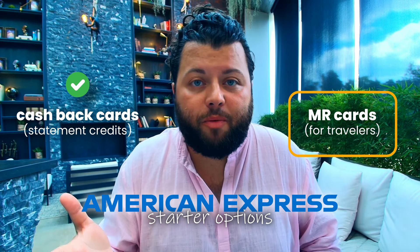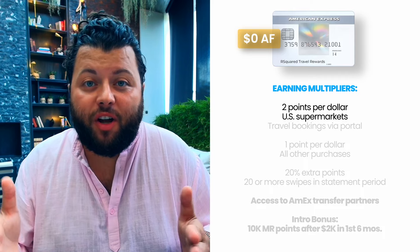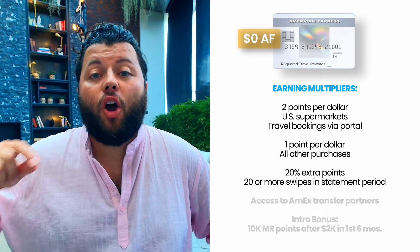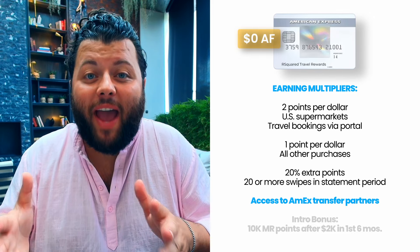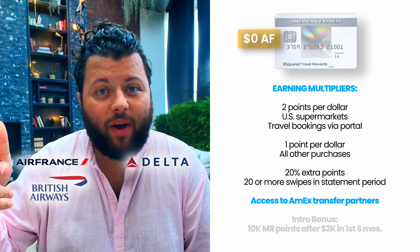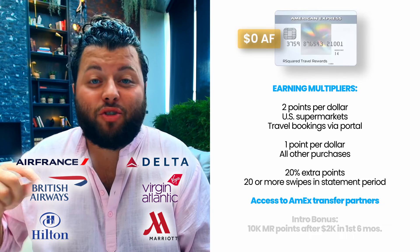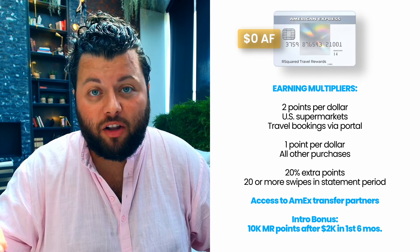Now Category 2 — let's get into the cards which earn Membership Reward points, or MR points. First up is the American Express Everyday card, which has a $0 annual fee. It earns two points per dollar at U.S. supermarkets up to $6,000 a year, two points per dollar on travel bookings made through the Amex travel portal, and one point per dollar on all other purchases. Earn 20% extra points when you use your card 20 times or more in a statement period. What I find interesting about this $0 annual fee card is that it gives you access to all of Amex's transfer partners like Air France, Delta, British Airways, Virgin, Hilton, and Marriott, just to name a few. Having full access to Amex's travel partners is extremely impressive. There's an intro bonus where you can earn 10,000 MR points after spending $2,000 in the first six months.